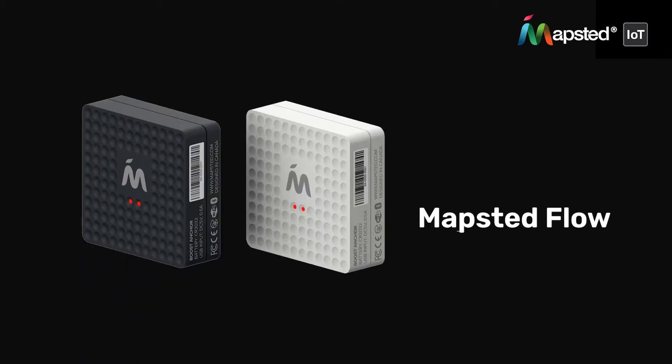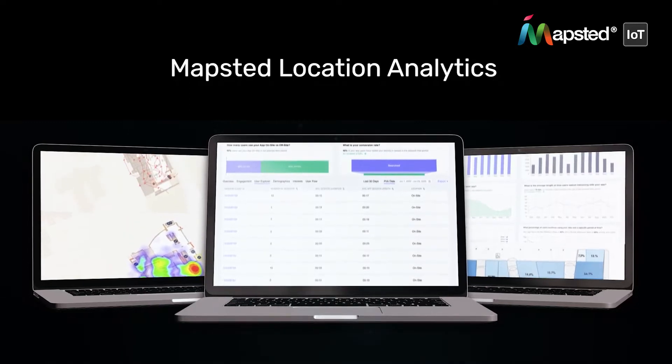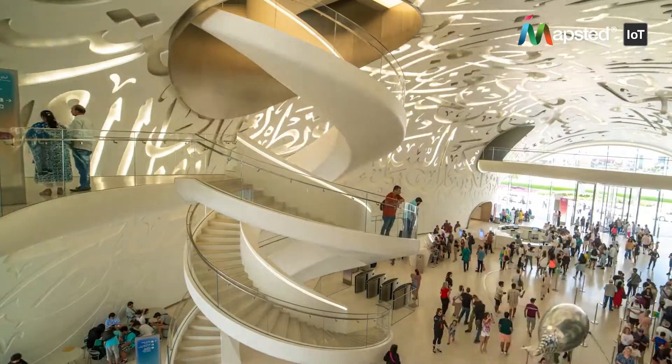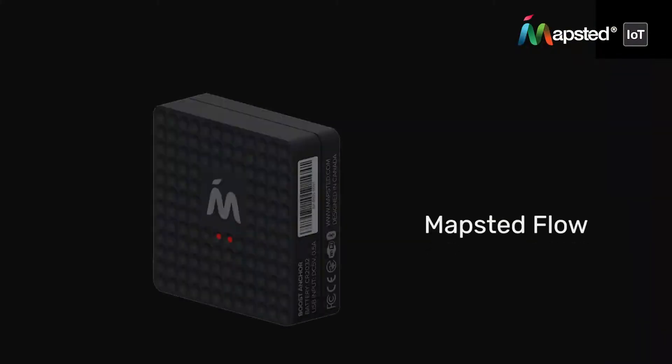Welcome to Mapstid Flow, a revolutionary IoT device developed by the world's leading location technology company. Known for its pioneering work in deep insight analytics and asset tracking technology, Flow provides valuable insights into visitor behavior while prioritizing their privacy.